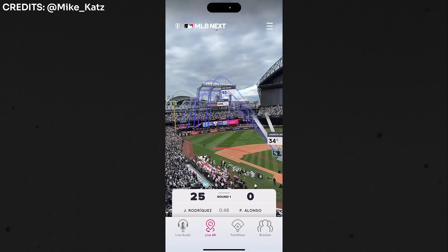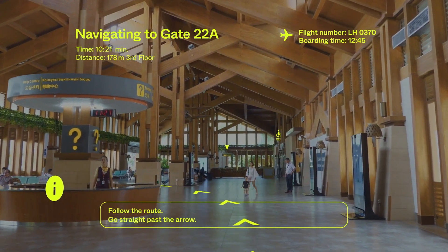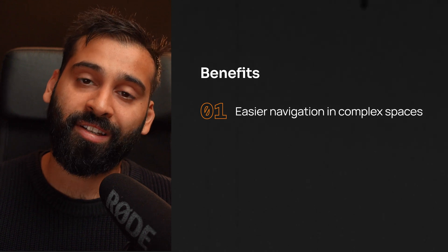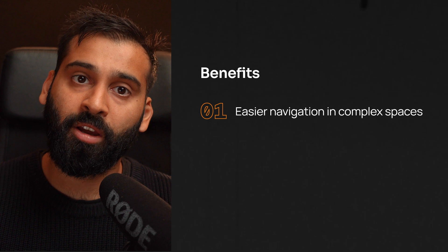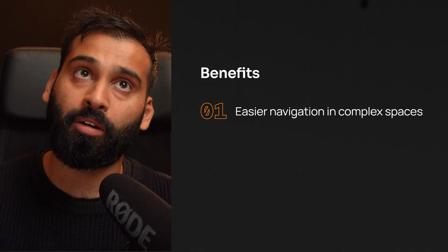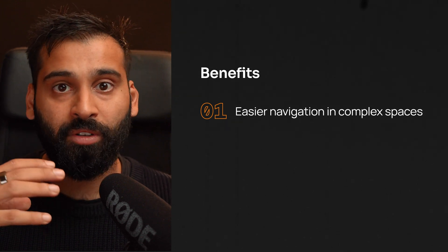You can also use Immersal for non-AR use cases such as 2D navigation and asset tracking. There are a lot of benefits of using the Immersal technology rather than trying to build it yourself — and good luck building it yourself. Working with them gives you very accurate device positioning for navigation and visualization. The first benefit is easier navigation inside and outside large, complex spaces, where you provide precise navigation instructions baked into the physical reality.